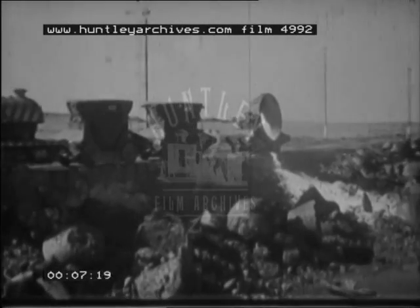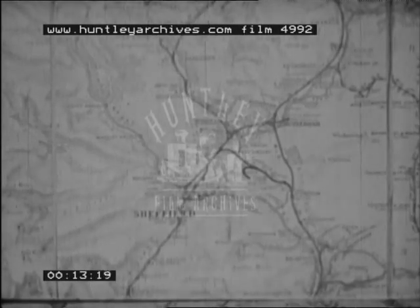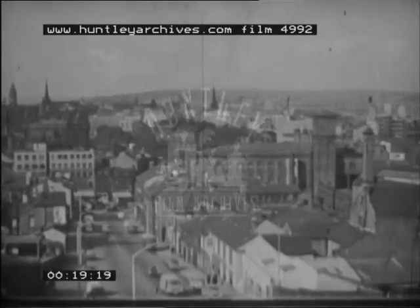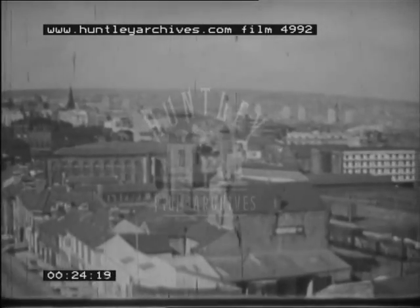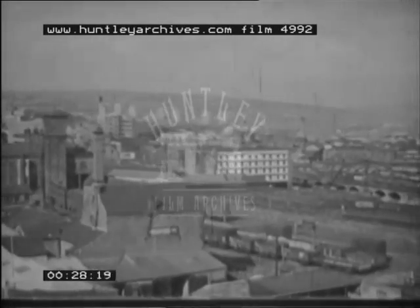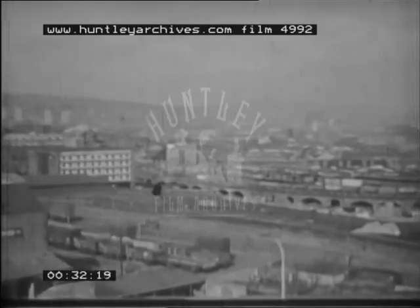We have inherited a railway system with all the duplication and overlapping resulting from inter-railway competition. And that is clearly demonstrated by this part of the network round Sheffield, one of the most important steel manufacturing areas in the country and the origin of one tenth of the railway's freight receipts. Modernisation means not simply new equipment but the adjustment of services to meet today's needs.